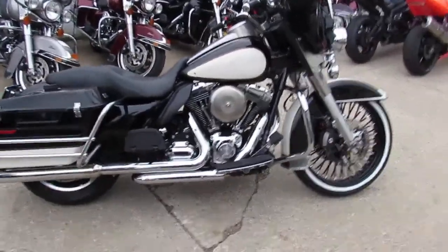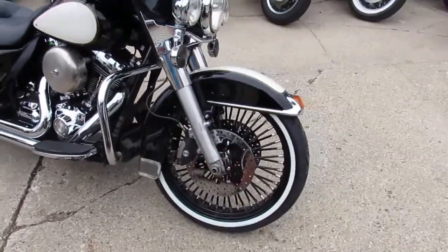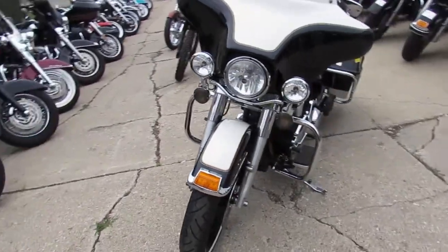It's got the 103 cubic inch motor, tons of chrome — this thing's got the hard bags as you guys can see, paint's flawless, chrome shines like new, six-speed transmission. Just a cool-looking Electra Glide with that big front tire on it and the Tuxedo Edition.